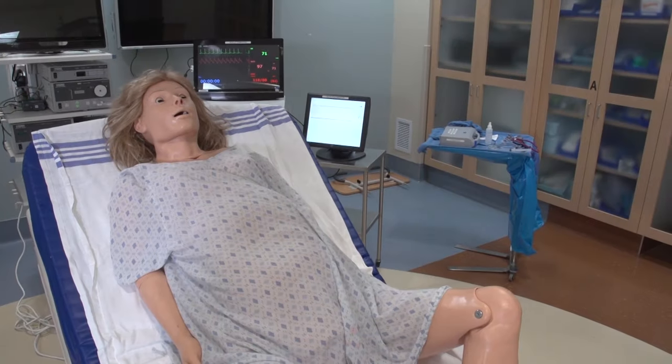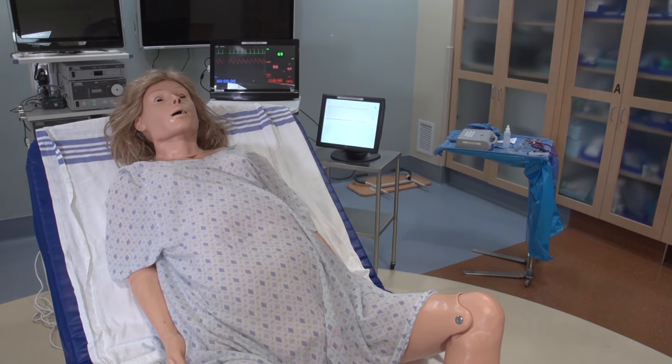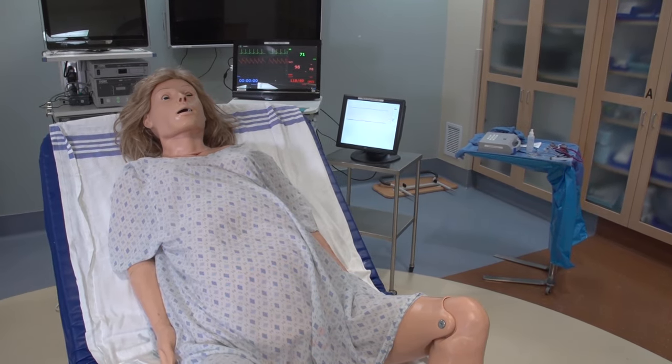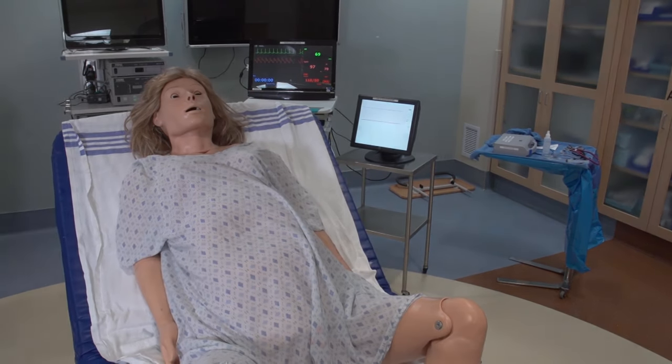Noelle has other more advanced traits, such as drug recognition, bilateral IV arms, symptoms, and postpartum activity, to add another layer of realism to any scenario.